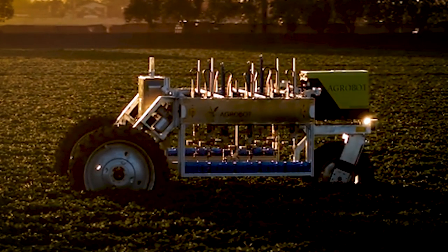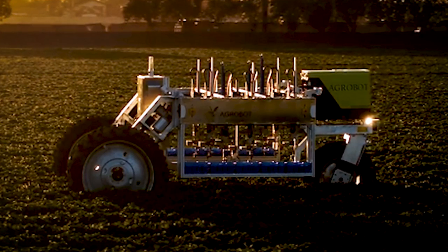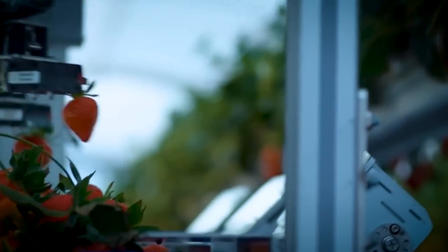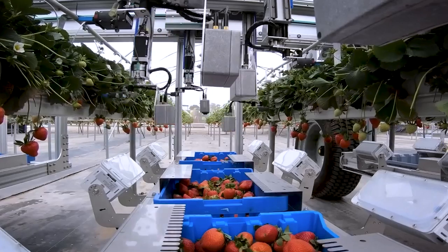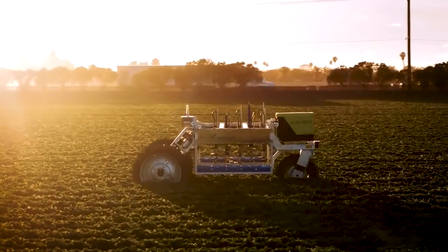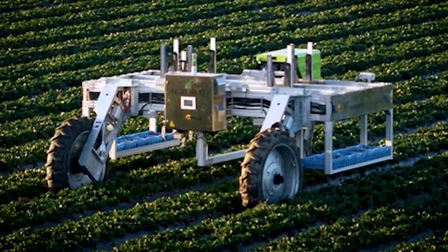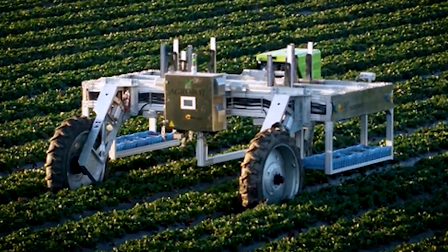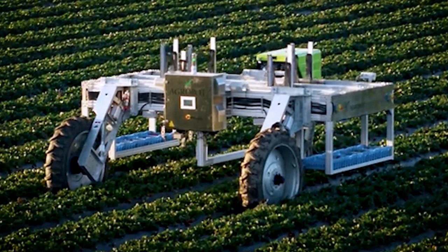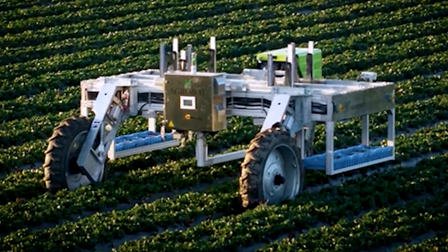The Agrobot's robotic arms and gentle grippers delicately pick strawberries without causing any damage to the fruit or plants. With its high picking speed and efficiency, the Agrobot can significantly reduce labor costs and increase overall harvesting productivity. Designed to work autonomously, it can navigate through strawberry fields, maneuvering around plants and obstacles, and can operate during the day or night, adapting to different lighting conditions. By implementing the Agrobot, farmers can streamline harvesting operations, improve productivity, and ensure consistent fruit quality.